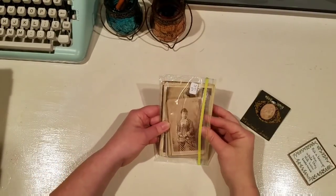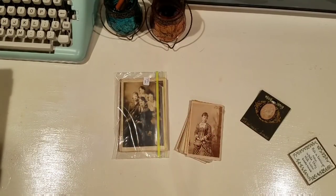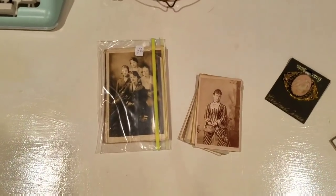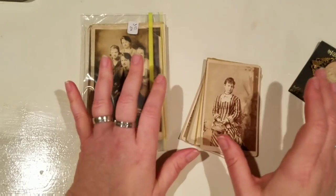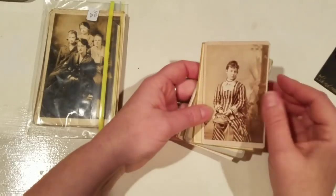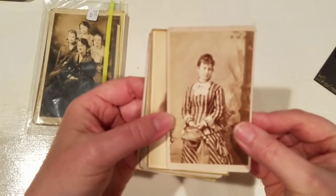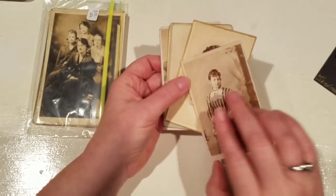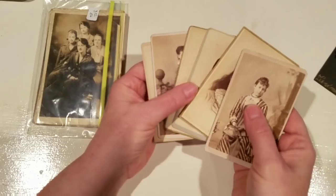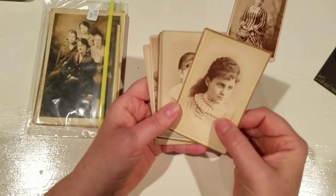I found these postcards and vintage photos for my journals. I love old photographs - look at these! Don't you just love their clothing? These I guess were negatives, and I got all of these for less than a dollar a piece. Look at her hair - so pretty!